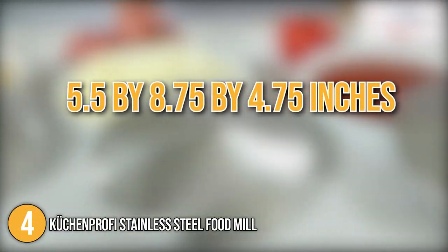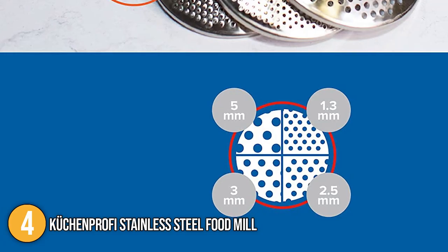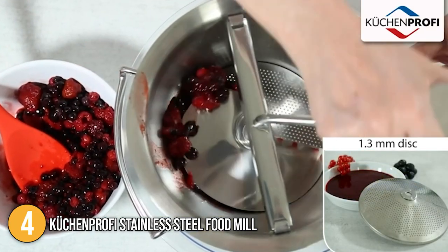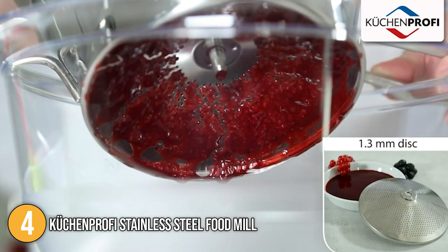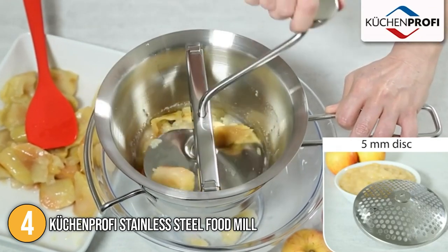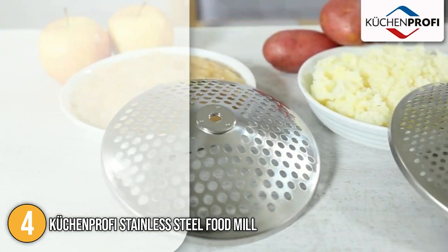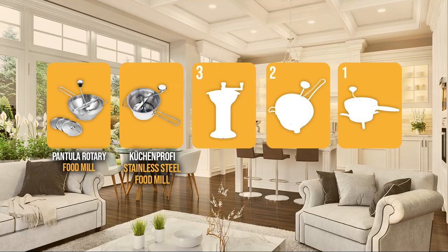In terms of size, the food mill has dimensions of 15.5 x 8.75 x 4.7 inches and weighs 3.26 pounds. Its disc sizes are 1.3, 2.5, 3, and 5 millimeters in diameter. What our team especially loved is its extremely fine grinding disc, which makes it a brilliant choice for making hot sauce. Its large knob ensures easy operation, while its four discs make it highly versatile. Overall, this food mill boasts great results, and its solid durability backed by German engineering makes it a worthwhile buy and a long-term investment, securing a well-deserved number 4 spot.